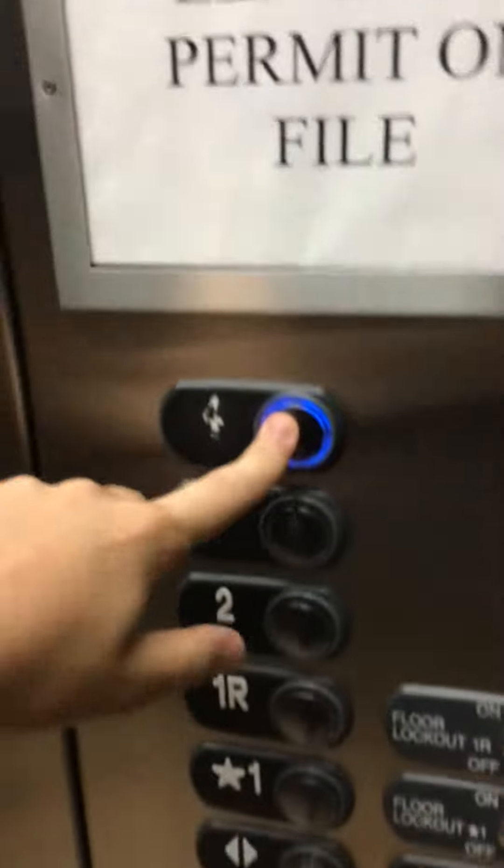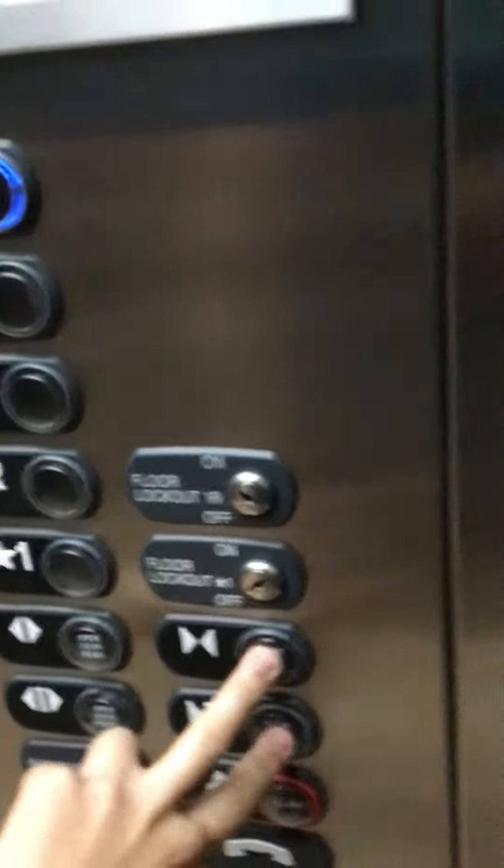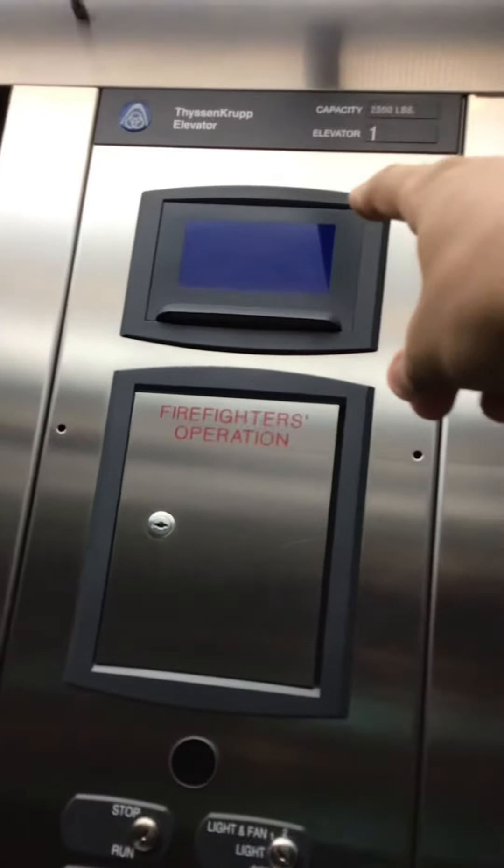Rear door, look. The floor indicator under the can is burned out, look.